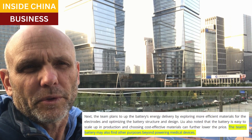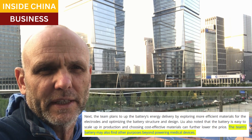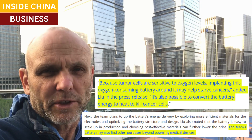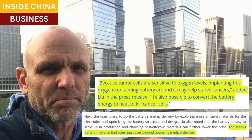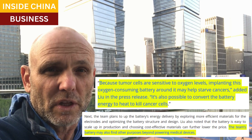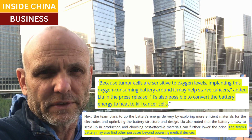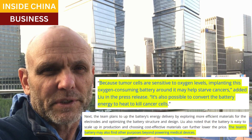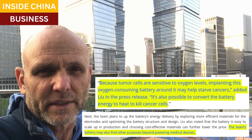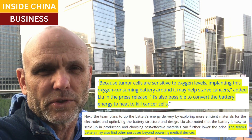Beyond providing power for medical devices, this technology might also be used to fight cancer. Tumor cells in the body run on oxygen, and these implants can be put in a local area and consume the local oxygen, thereby starving the tumor of the fuel it needs to grow. Also, in theory, the batteries can convert energy to heat to kill the cancer cells directly. So he's excited about what other therapies might also be developed.